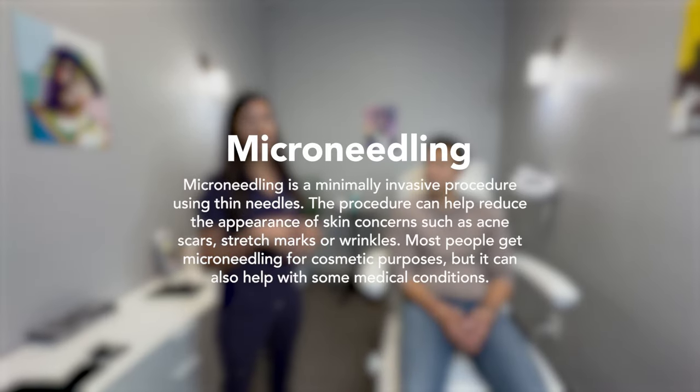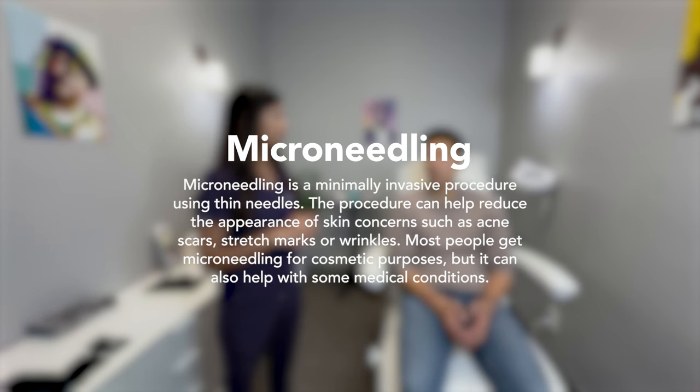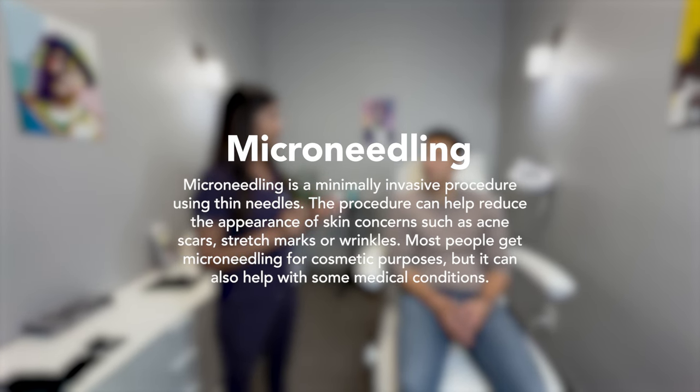Micro-needling is a procedure basically designed to stimulate collagen. It causes little micro injuries to the skin, and that stimulates collagen production, which is how it helps with scarring.